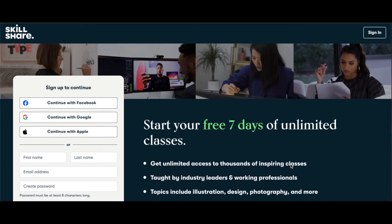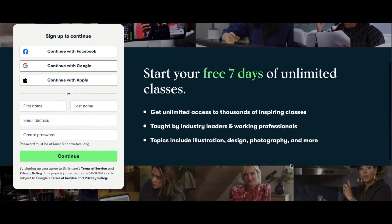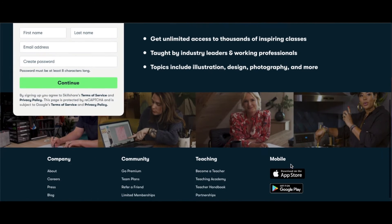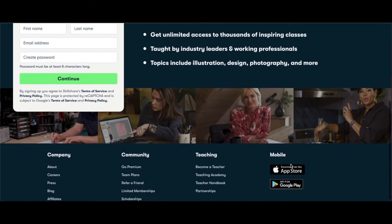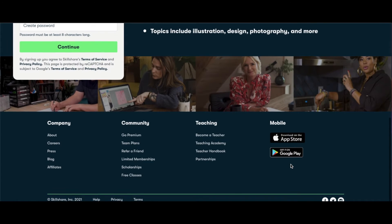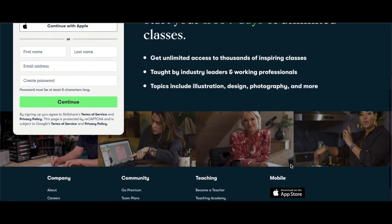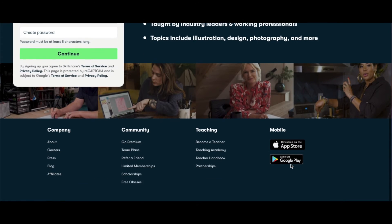Site number two where you can earn $300 per day is called Skillshare. Skillshare is a learning platform where you can also go on to make money. There are many categories you can choose from, but we won't be buying the courses in this video. We will be promoting affiliate links with the Skillshare referral system.